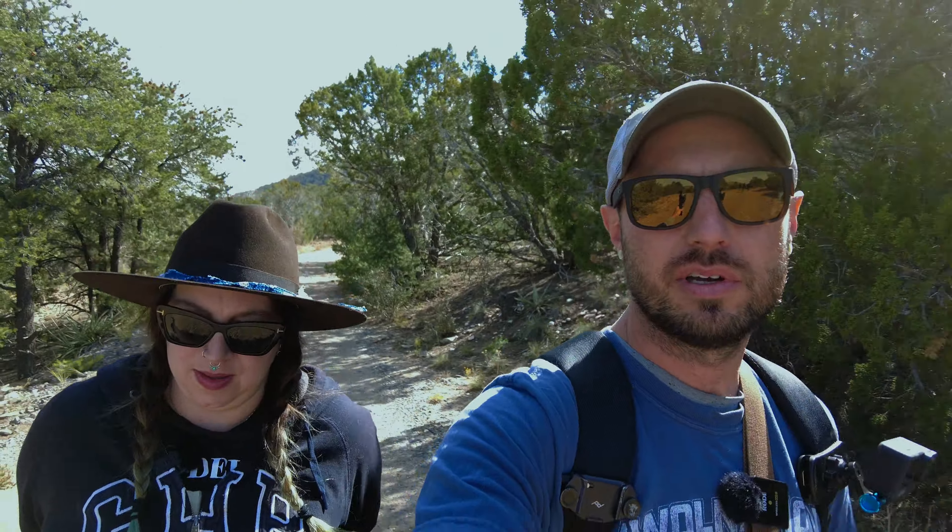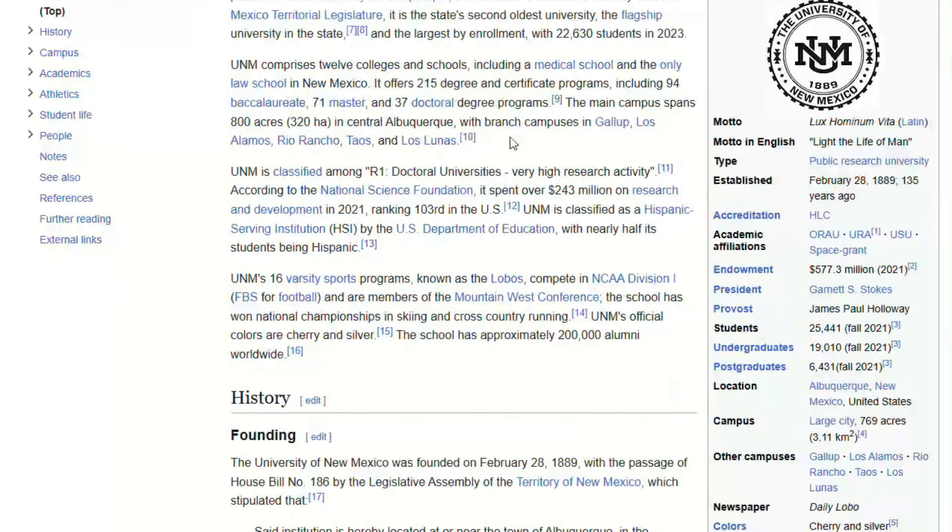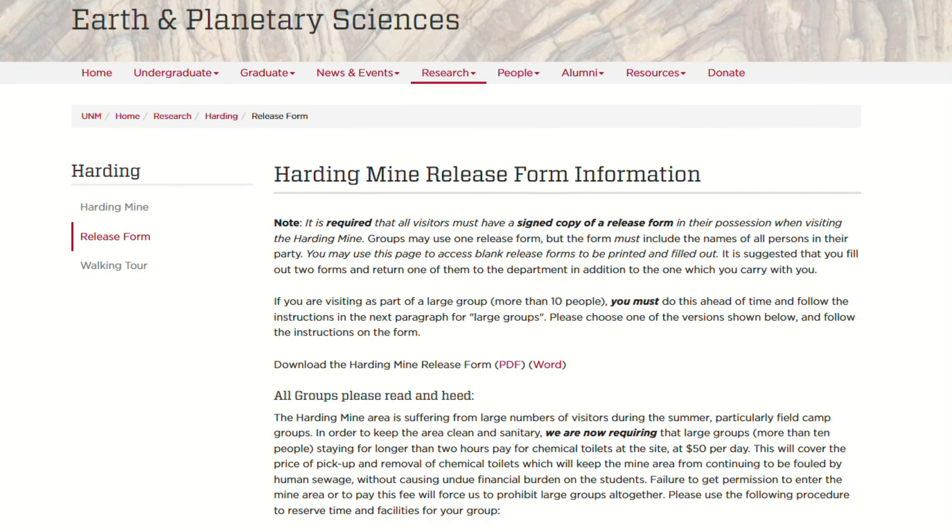The property is owned by the University of New Mexico — it was donated to them. You just go online, get a form, fill it out, and you can drop it off here at the gate, or drive up to a property in town and deliver it in person. I heard you can collect up to five pounds each, and we should be able to find some really cool, super pretty stuff here.